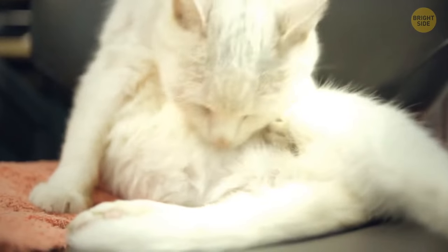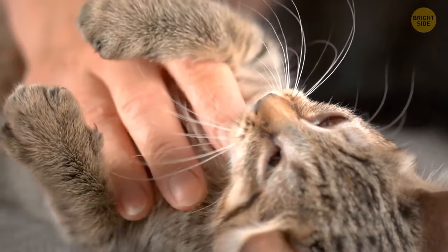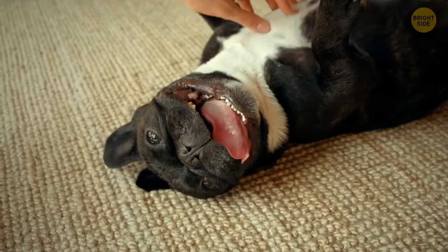The reason why cats don't really enjoy belly rubbing is that this area is super sensitive. Leave that for the dogs.